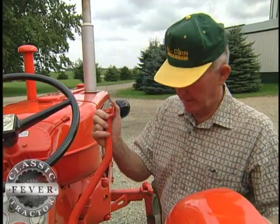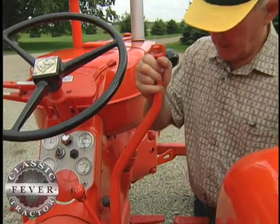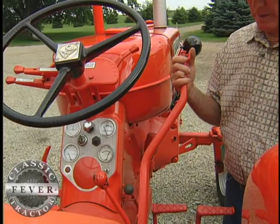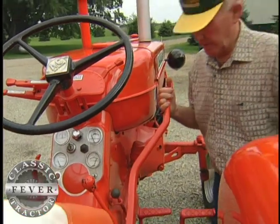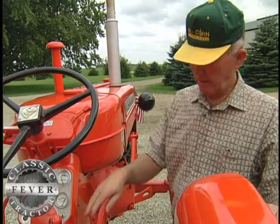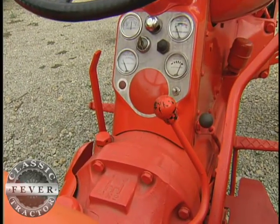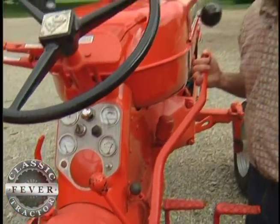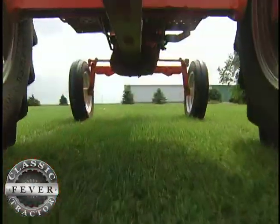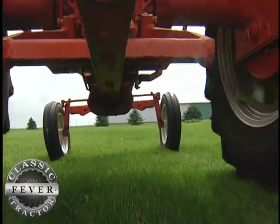This is the high and low for the transmission and the different speeds that we have in this tractor. Back is low range, in the middle is neutral, and forward is the high range for the transmission. So we have a four-speed transmission to start with and one reverse. But by using this shifting lever, we get two speeds out of every gear. Both the front and back wheels were easy to adjust in or out to cultivate different crops.